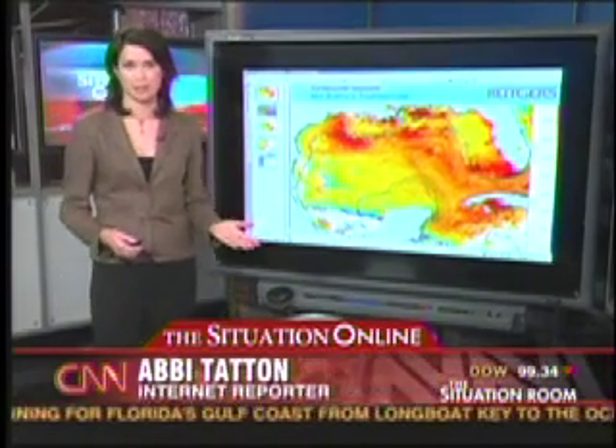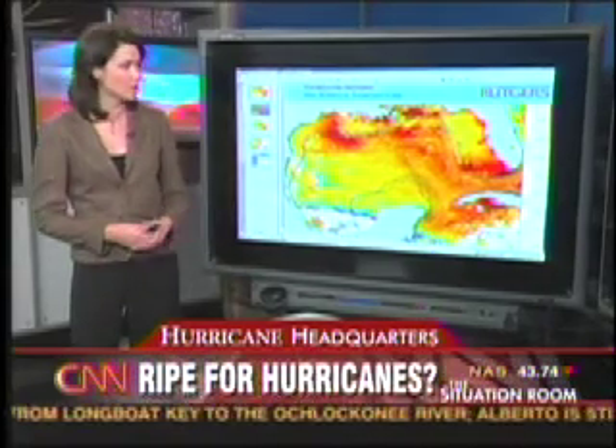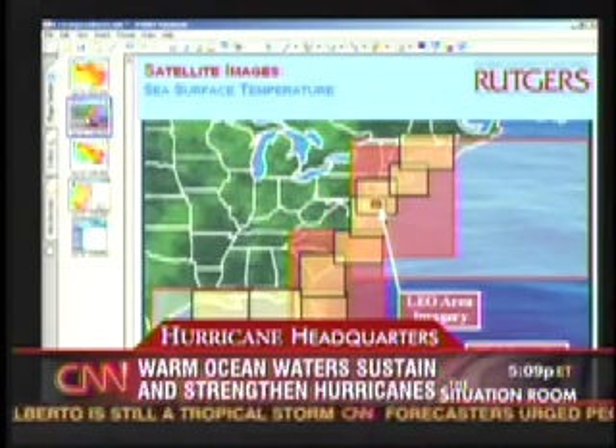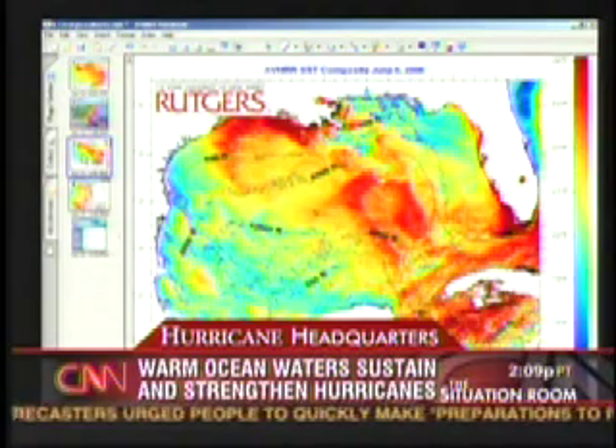Well, these are actually the sea surface temperatures which have contributed here to this storm, from the Coastal Ocean Observation Lab at Rutgers University. It monitors those sea surface temperatures around the Gulf and in the Atlantic as well. You can click on the different regions. Here, this is the Gulf.